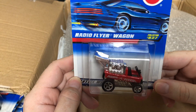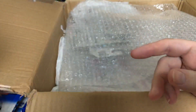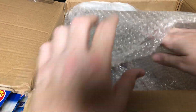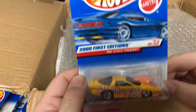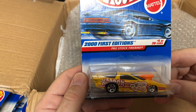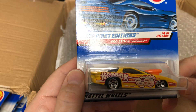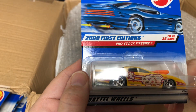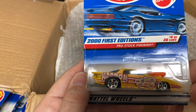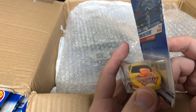All right, another Radio Flyer Wagon, number 827 — so we got two of those. This one is a 2001st Editions Pro Stock Firebird, number 436. It says 'Kaboom!' and it's got some sponsor decals and a nice little orange scoop right there.